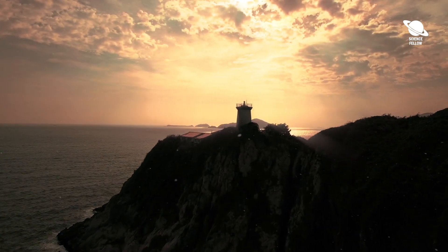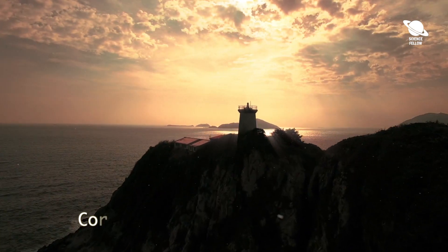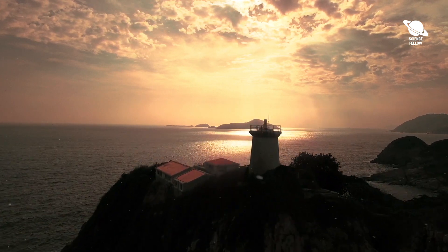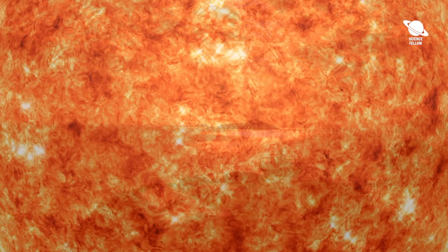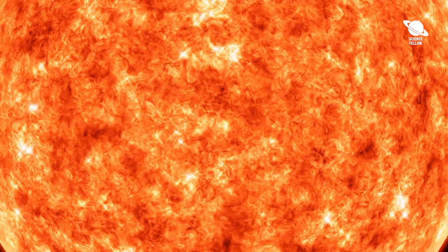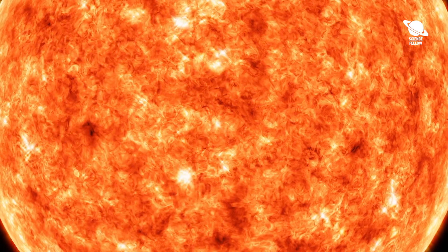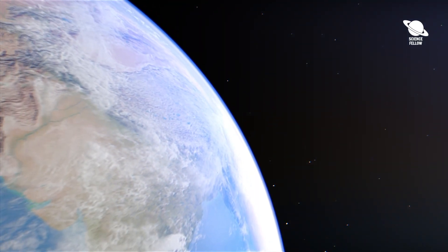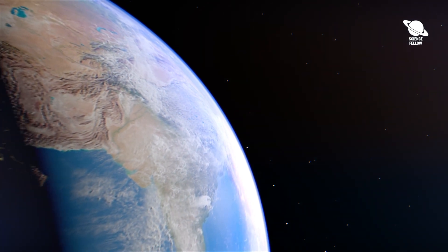Geomagnetic storms can also come from two other forms of solar activity: coronal mass ejections or solar flares. According to the Space Weather Prediction Center, debris that erupts from the sun in the form of CMEs usually takes around 15 to 18 hours to reach Earth. The bright flashes of solar flares, which can cause radio blackouts, travel at the speed of light to arrive at Earth in just eight minutes.